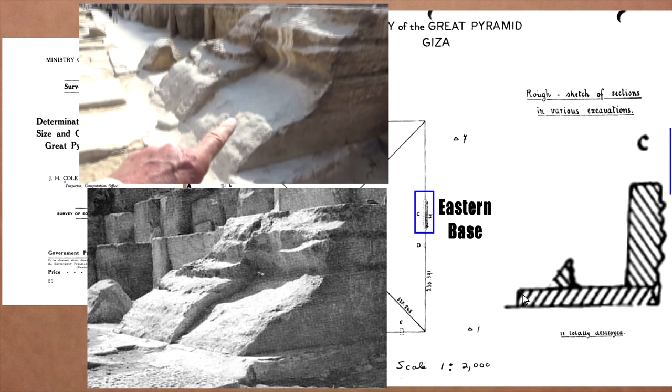On the eastern base you can see it was in very poor condition. Cole pointed out that this piece was missing with just a little fragment left at the very bottom of the casing stone. Looking at an older black and white photo and comparing to one of my Giza tours, the staining still seems to be there and that fragment is still identifiable.